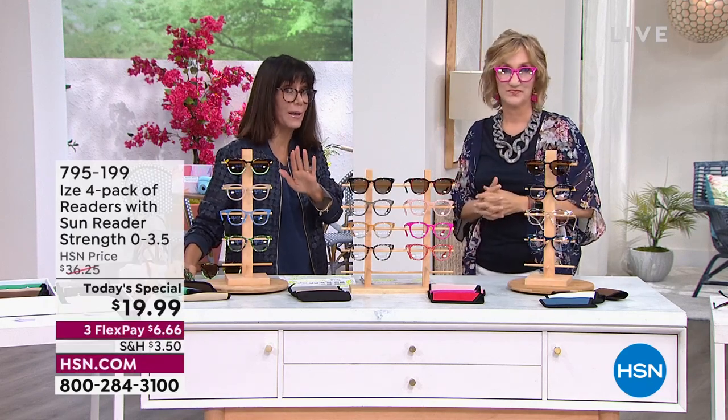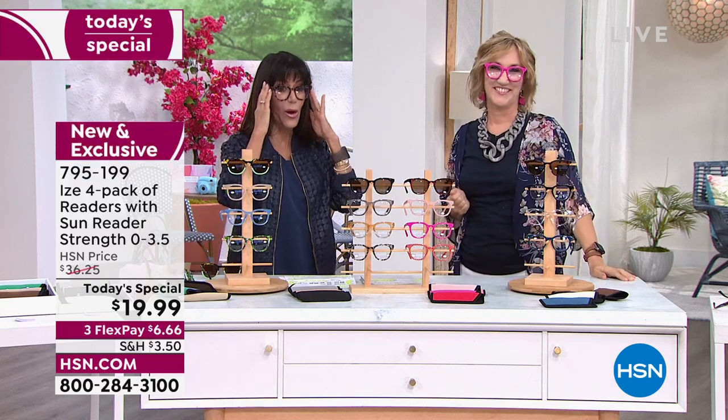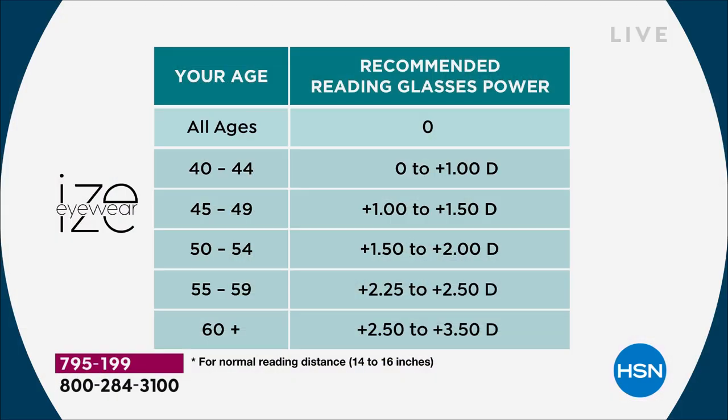Magnification goes from zero, if you just want a fun look, all the way up to 3.5. I am a three, and I'm definitely over 60, so that $250 to $350 is going to be where I always go with the readers. You can see on this chart everywhere you're going from zero all the way to 3.5 — there are styles for everyone. Everybody who gets all four of these readers is going to get the sunglasses and the three additional pairs of readers, and they all offer that blue light blocking, which is so important.